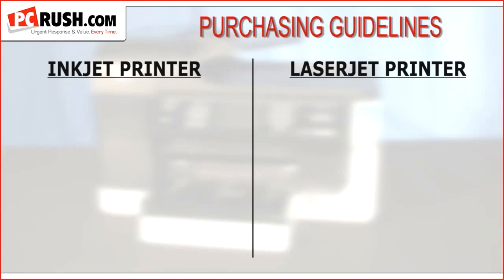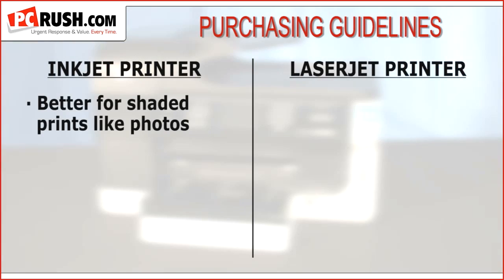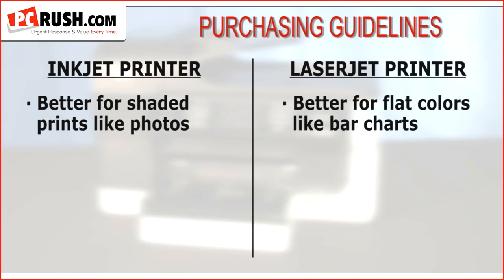Here are the simple guidelines when choosing whether to purchase inkjet or laser. Inkjet technology is much better for printing photos or any image with gradation — that is, shades of color from dark to light or vice versa. However, if you're printing business graphics with flat colors such as bar charts or clipart, laser is an excellent choice. And for text, nothing beats a laser.